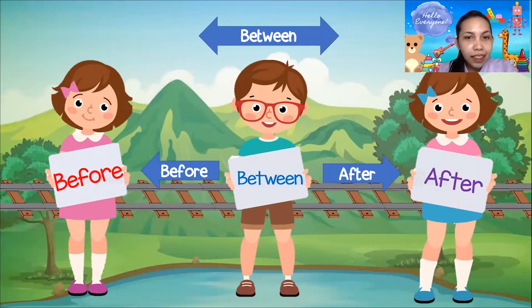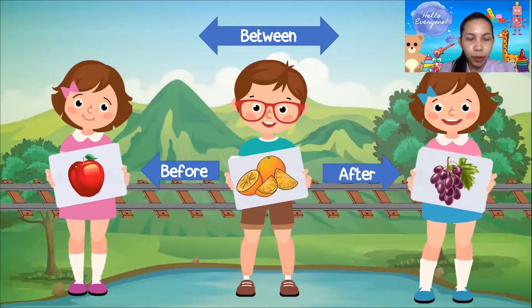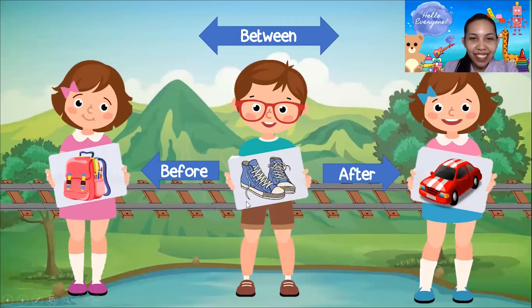In order for us to understand this better, I have here an apple, orange, and grapefruit. What is before the orange? Is it the grapes or the apple? It is the apple! Good job! What is after the orange? It's the grapefruit! Very good! What is between the apple and the grapefruit? It's the orange! Very good, everyone!